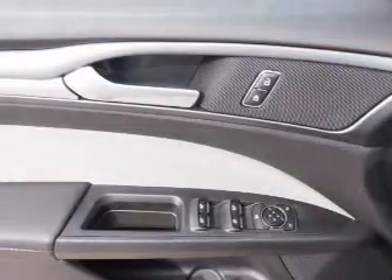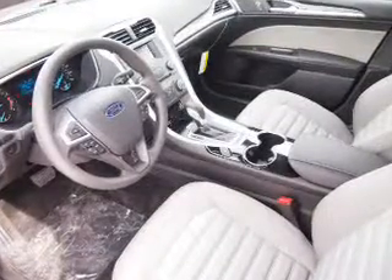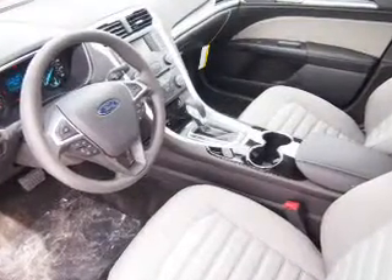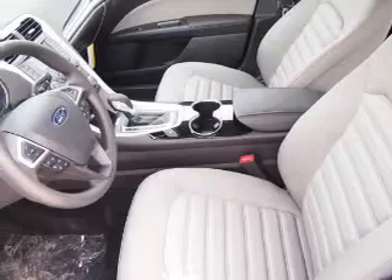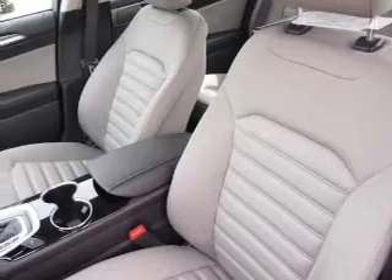Inside you'll find Bluetooth connectivity, Ford Sync voice activation, an auxiliary input, steering wheel controls, a backup camera, curtain head airbags, front airbags, side airbags, child safety locks, and cruise control. Let us put you in the driver's seat today.